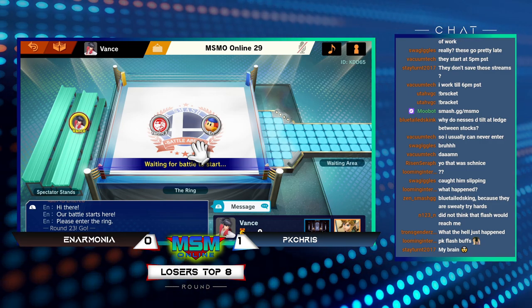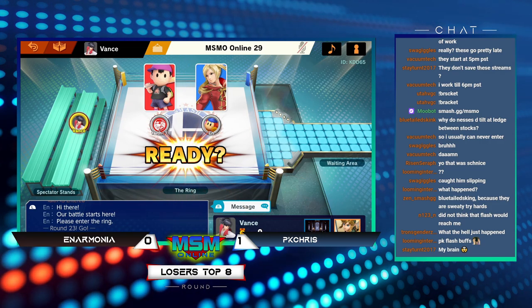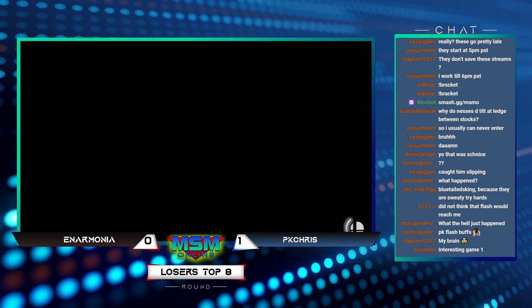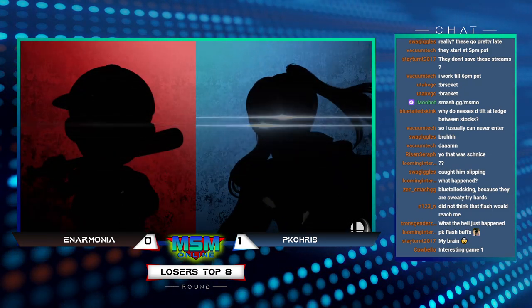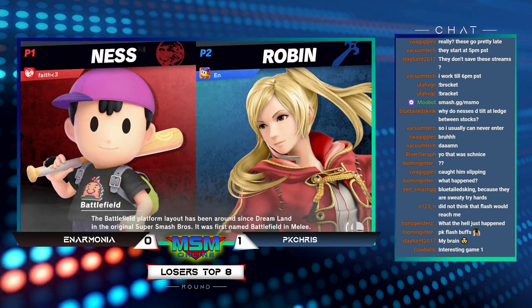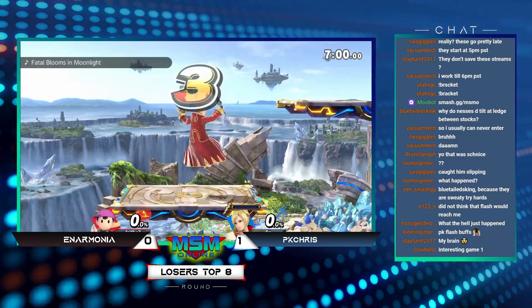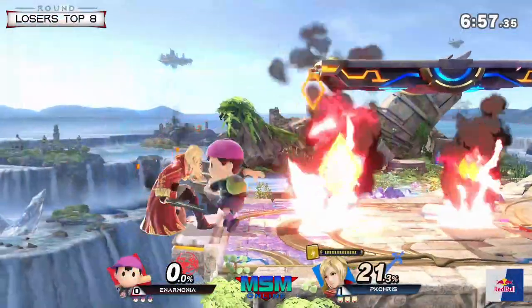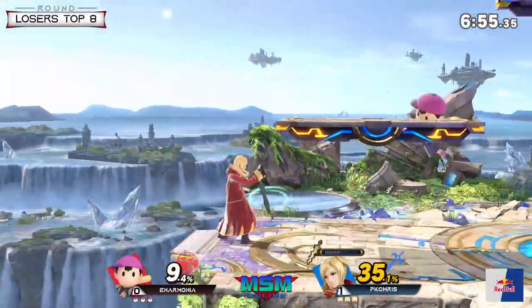PK Flash buffs — yeah, PK Flash is very good in this game. Which is interesting because we don't really see it used much in the other Smash games, but it's very viable in Ultimate — either to stall off stage or just catch early kills when people slip up.